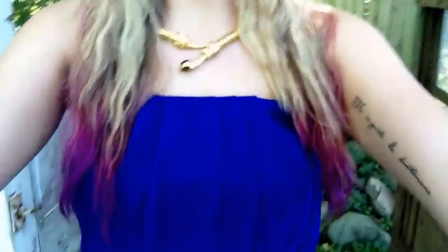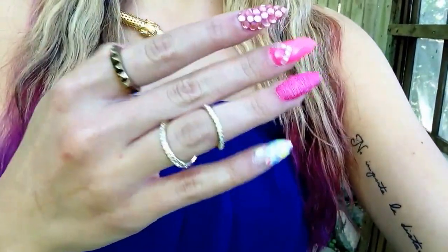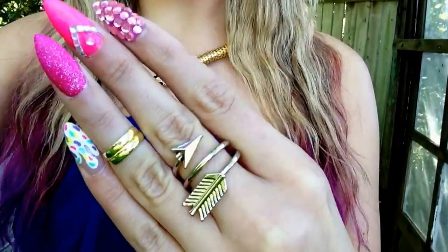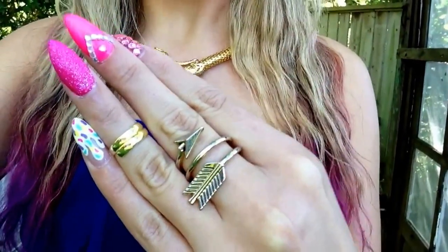And then for my rings — on this hand, I just have this pyramid stud ring and then my little double treble ring. And on this hand, I have this little gold knuckle ring and this little arrow ring. Very cute.